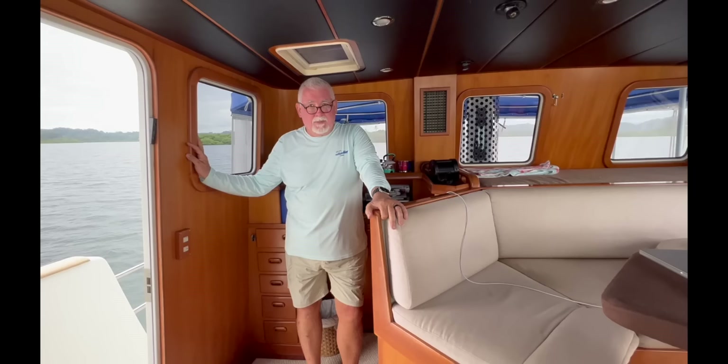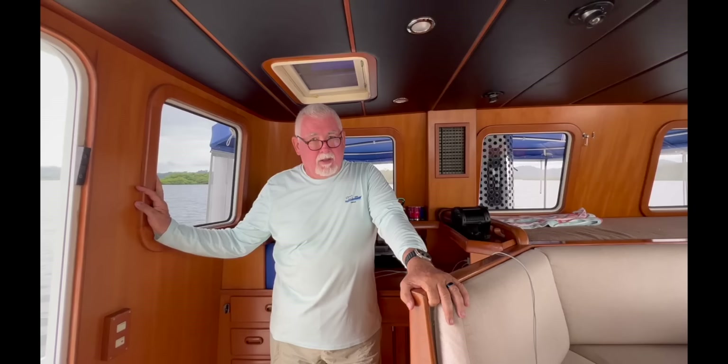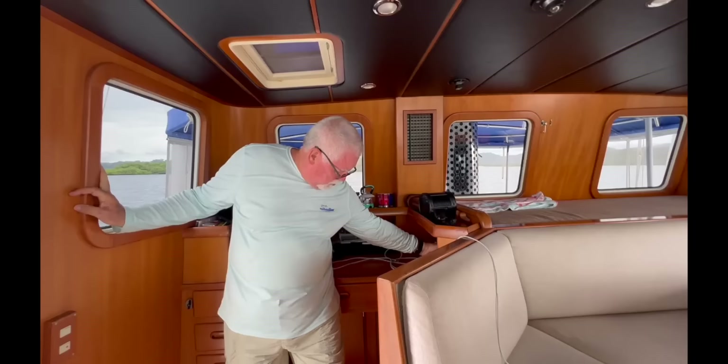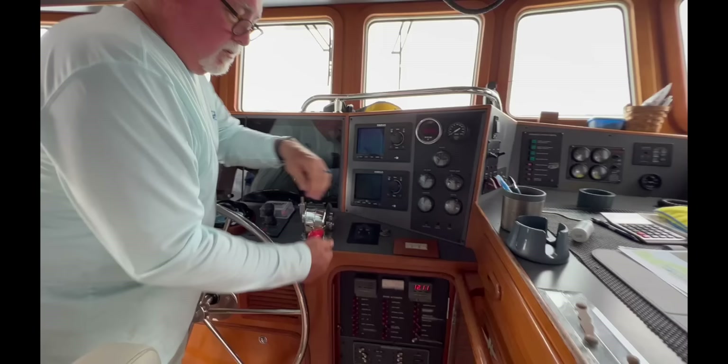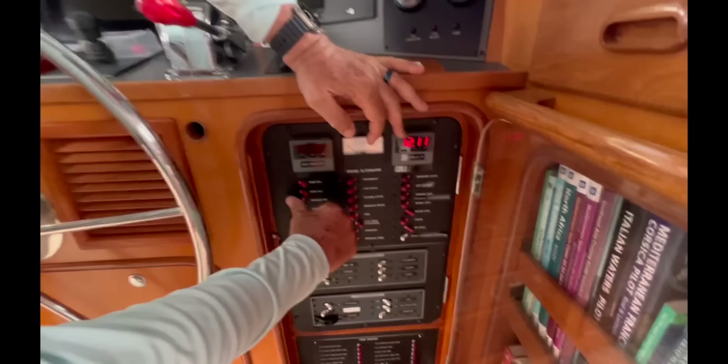I've started the engine fans on the main panel. Now I'm going to start the two fans in the stack and then go over to the main panel and start switching everything on — flashing up the bridge. You may call it a pilot house, but I'm still used to calling it a bridge.